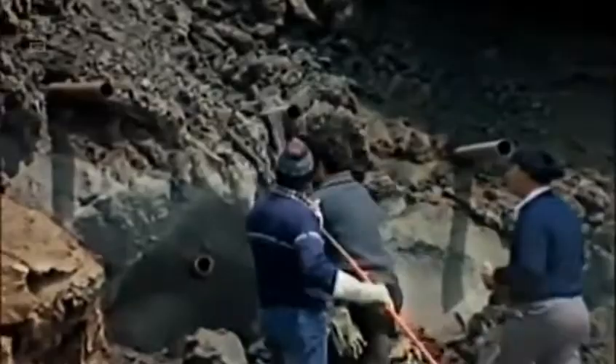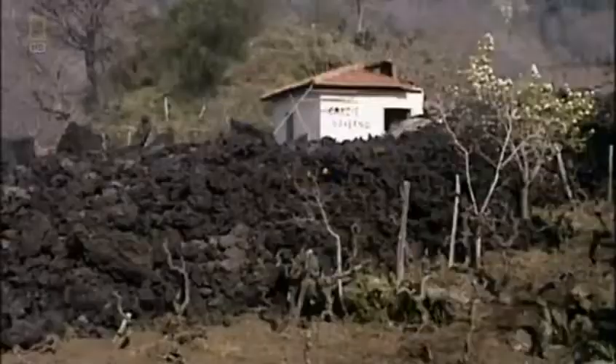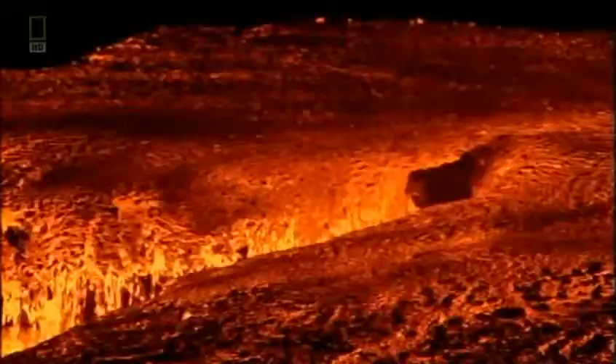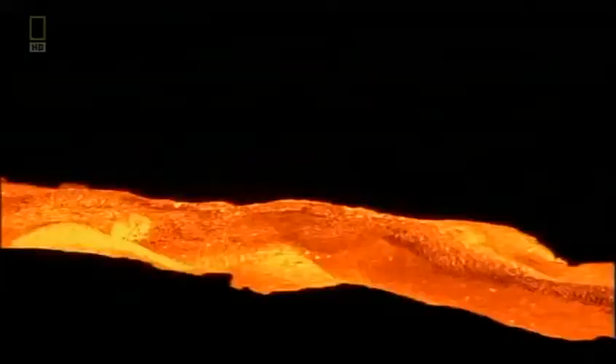Next, the explosives team blew a huge hole in the path of the lava. The flow turned the lava away from Zafferana — the town was saved. It was one of the most successful lava diversion efforts ever. However, lava diversion is only possible on a small scale; the quantity of lava from a super-eruption would dwarf any attempt to contain it.